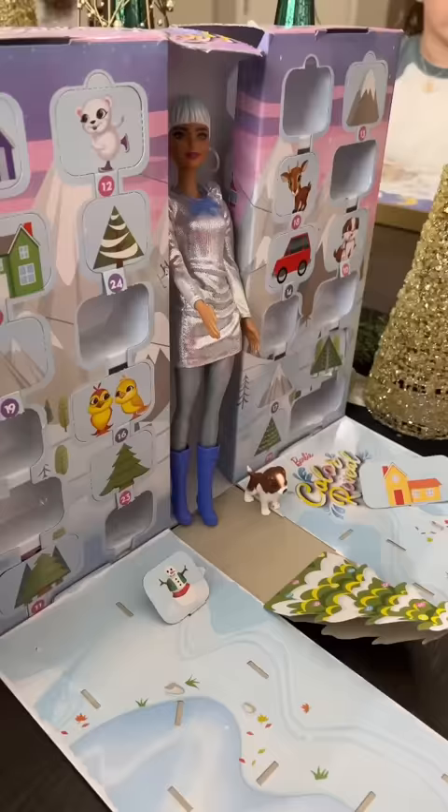Gretchen has a Barbie advent calendar. What came in your calendar today, honey? Today I got a little pet food bowl.